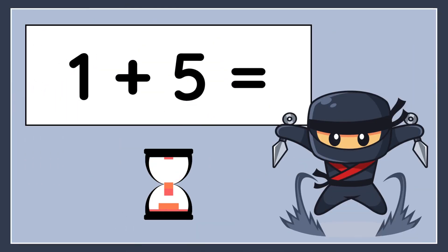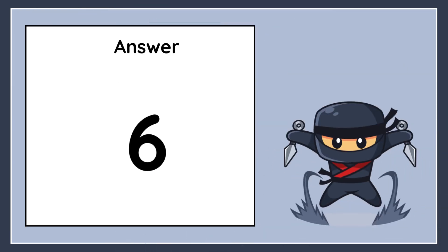1 plus 5 equals. The correct answer is 6.